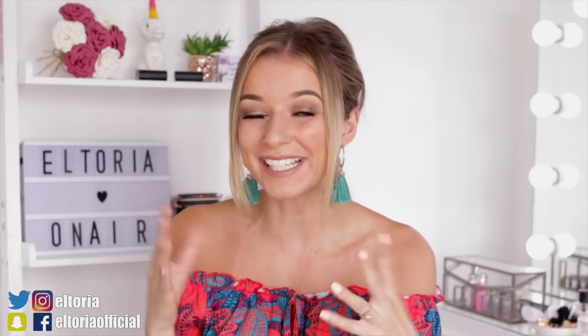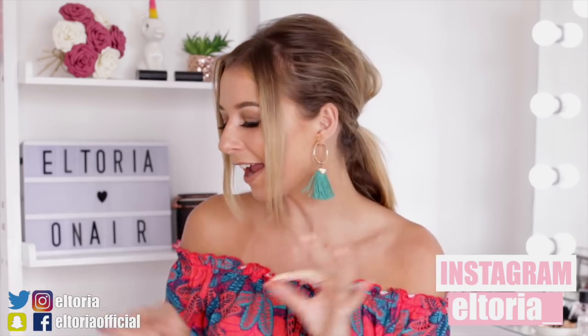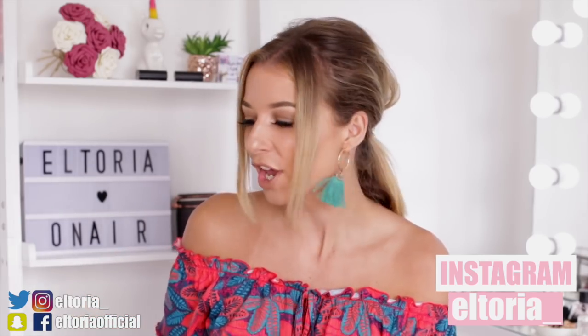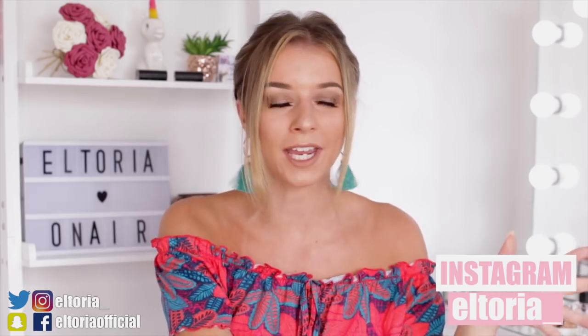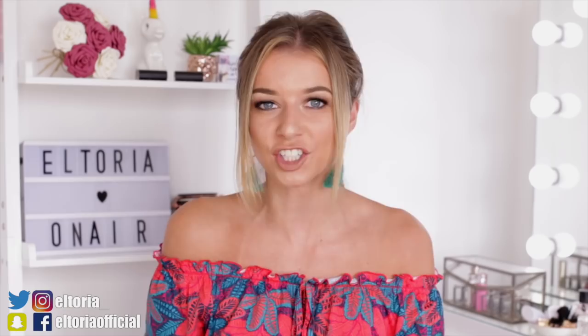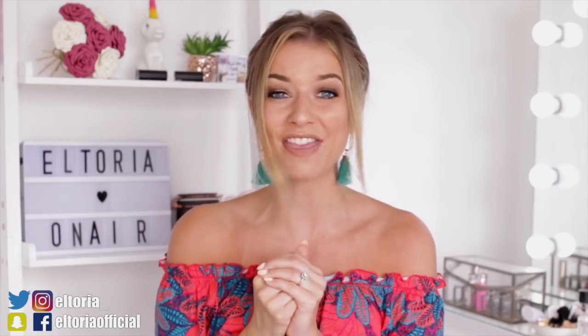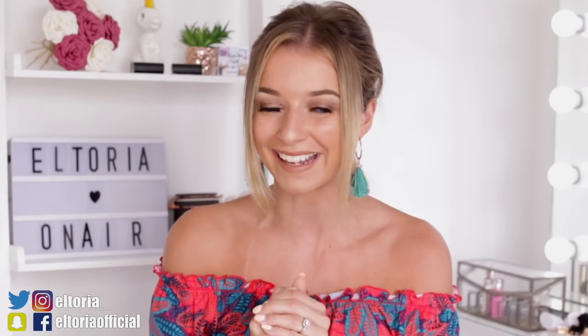Hey everyone, welcome back to my channel. So today's Primark haul is a massive one. I kind of went a little bit crazy this month. Today is actually the 1st of July, it's a Sunday, and this morning I have been shopping in Primark. So this is completely fresh — this is what's available from the 1st of July. I must say this month is pretty incredible; they have some amazing things in there.